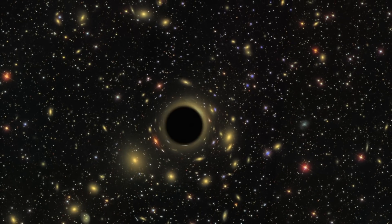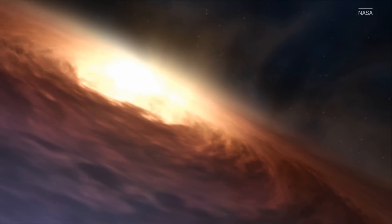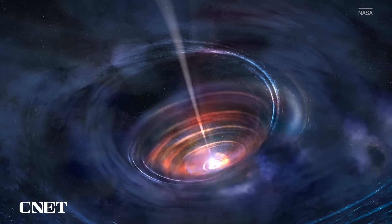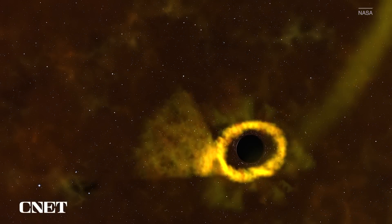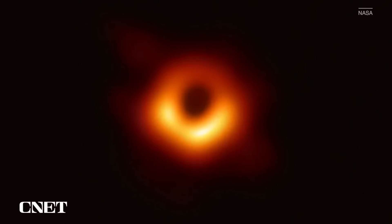Black holes — the biggest puzzle in our universe. They're massive and they swallow literally everything in their path, including light. But if they're so mysterious, then how do we know they're there at all? And why do we have images of them?